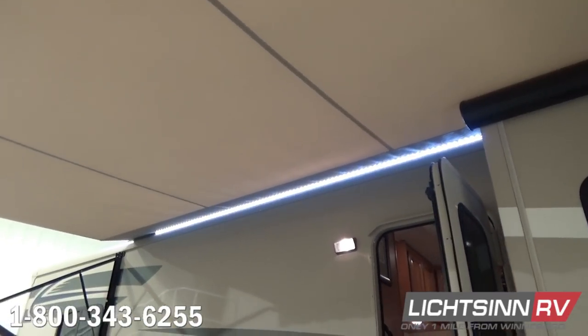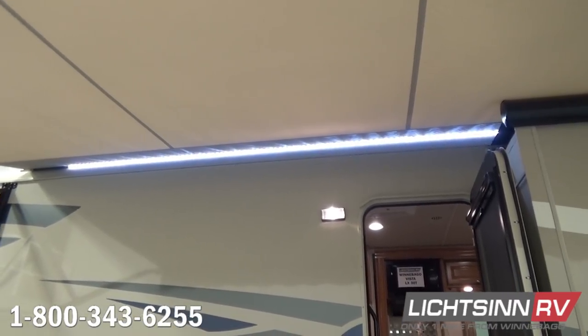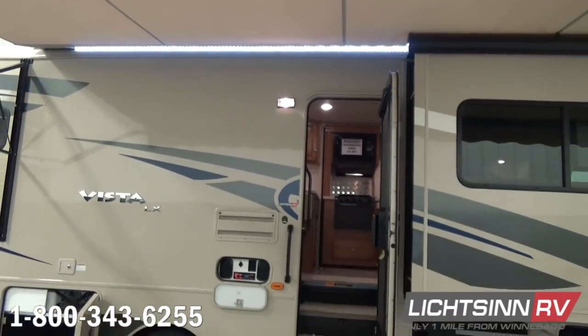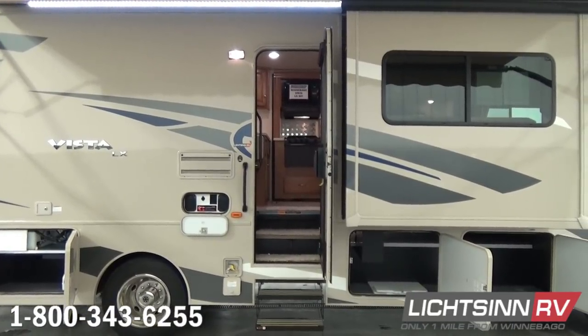Here you can see this expansive 19-foot powered patio awning that also includes LED lighting, the upgraded acrylic fabric, and the weather guard. There is a tremendous amount of fresh air ventilation, including the screen door and an easy-to-access entry handle. The coach features dual-pane thermal-insulated windows with a deeper, darker tint.